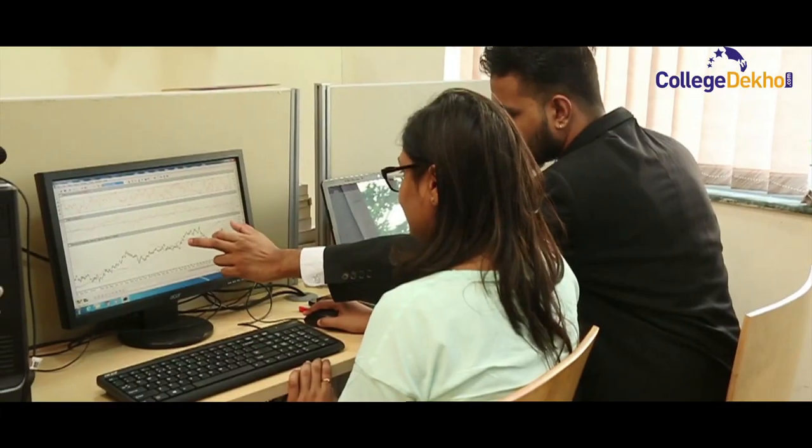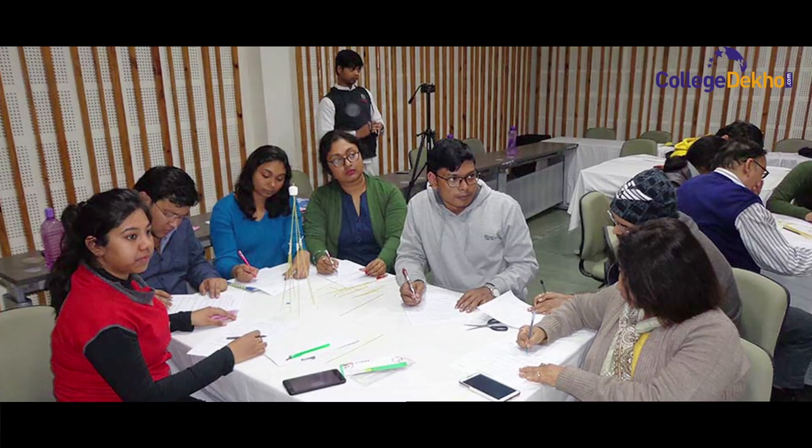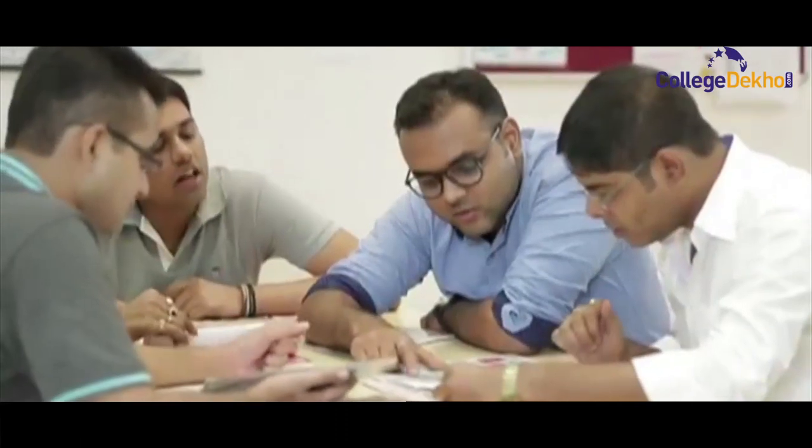With experiential learning as one of the core focus, CBS leaves no stones unturned to provide the best to its students. We do have courses on leadership and managerial effectiveness in our regular curriculum, but if we want to develop the skills, they can be developed if students are involved in certain activities.